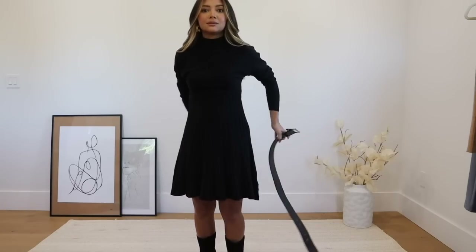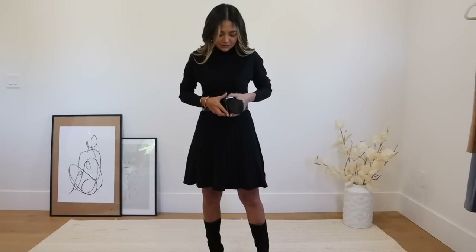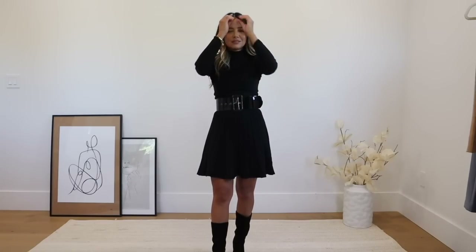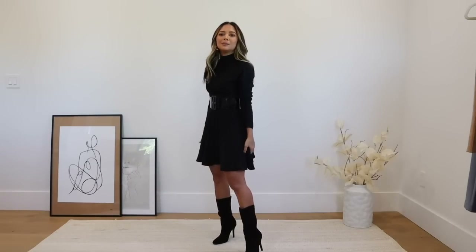If you're uncomfortable with the keyhole, you could throw on a black tank top underneath to cover it up — it won't show since everything is covered in the front. If you want to spice this up, you could add a really nice thick or bigger black belt. I tried it with a belt that had a gold buckle but didn't love it as much — I prefer the all-black look. It's very sleek and elegant, and with the boots it edges it up a little bit.